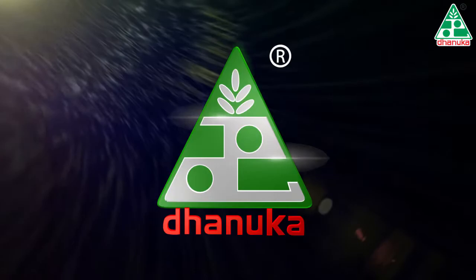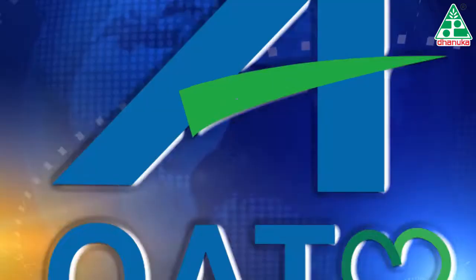Dhanuka introduces the most advanced Foster — a research product of Mitsui Chemicals Agro Inc., Japan.